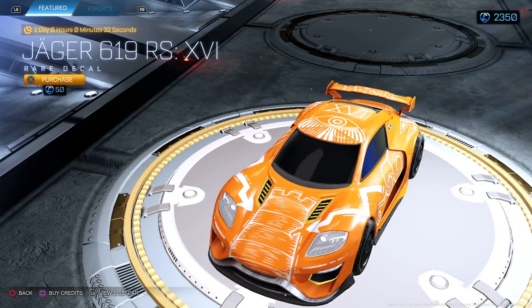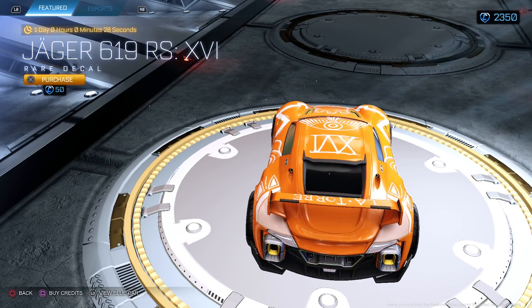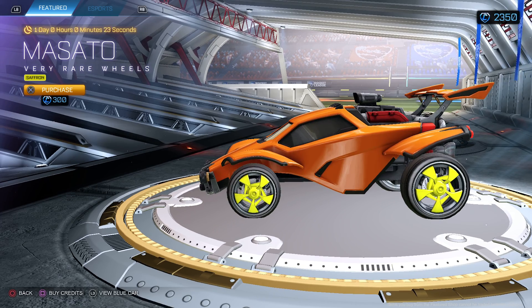Jaeger 619 RS — nah, I just don't like it. The shop hasn't been good lately, to be honest. Masato Saffron.